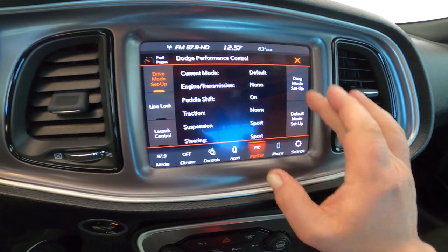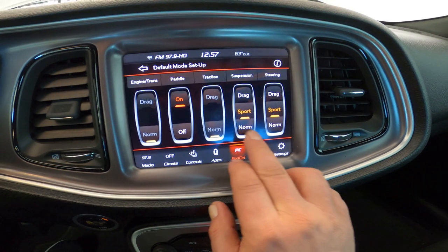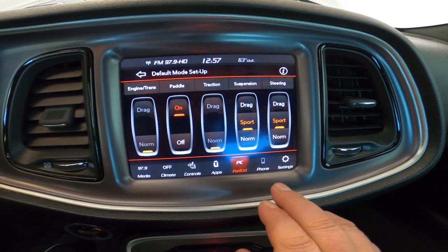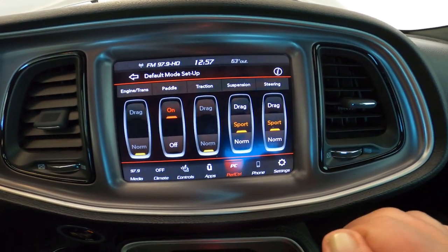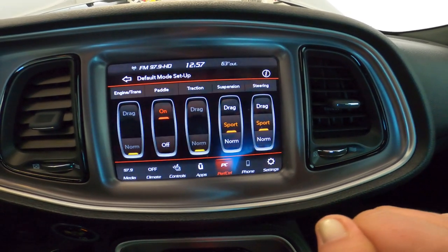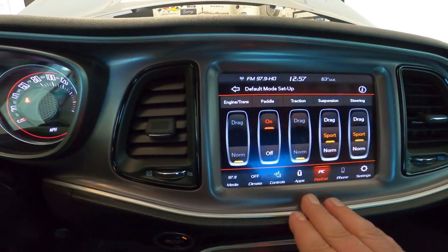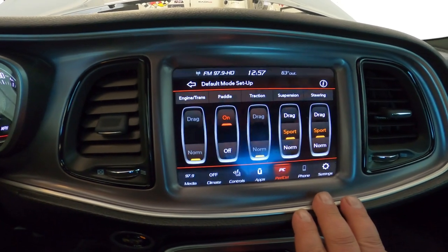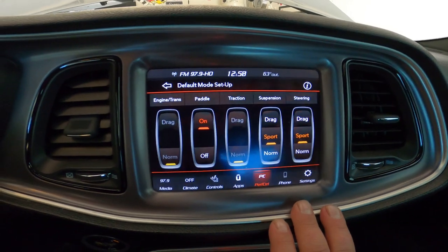Let's go ahead and go to default mode setup. Here's where you can choose what suspension you want. Normal is a little bit softer; sport gives you a little tighter ride, which I enjoy. Steering in sport I like — it's a little more responsive. Normal almost feels a little slow when you're turning the wheel. I keep my engine in normal just because of gas mileage. I was driving an hour to work back when I was working. So here is the current setup I have right now for daily driving.